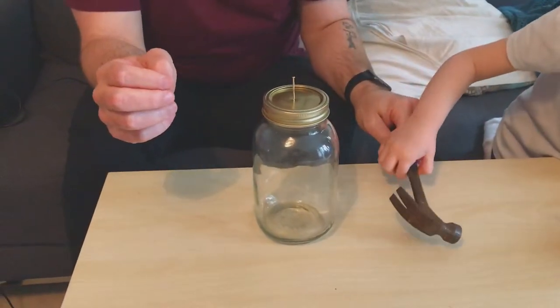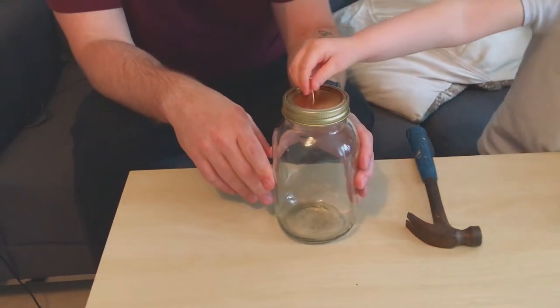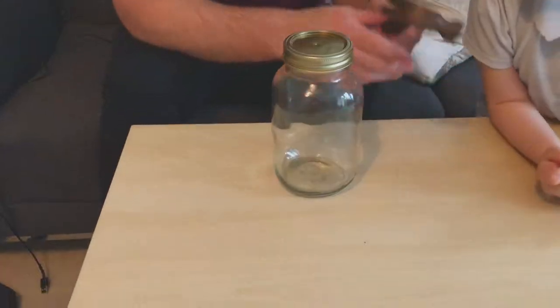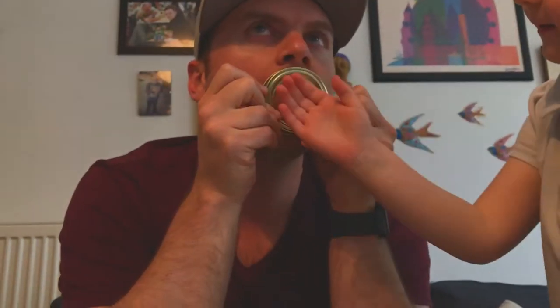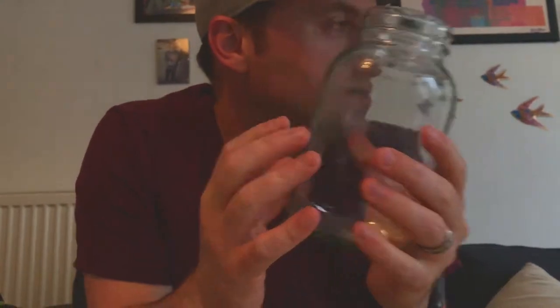Can you scare someone like this? You might get my finger — you want to pull that out? Yes. Good job. Okay, so now it's got holes in it, see? You can see through it so you can breathe through it. So now we need to go out and get stuff for the inside of the jar.